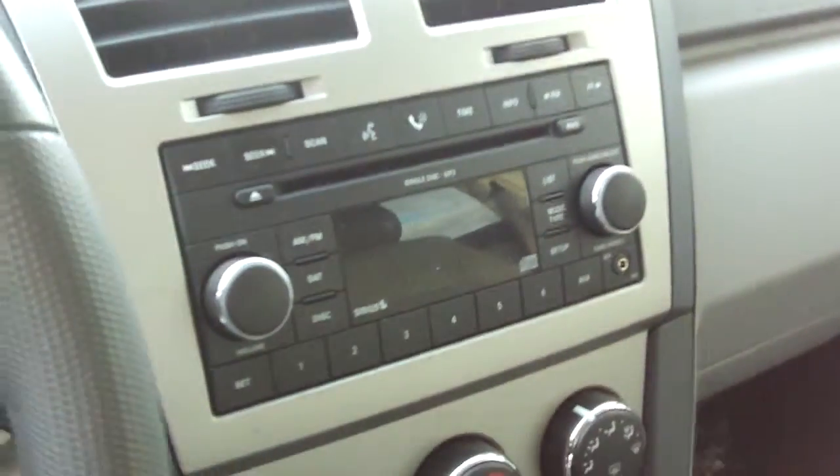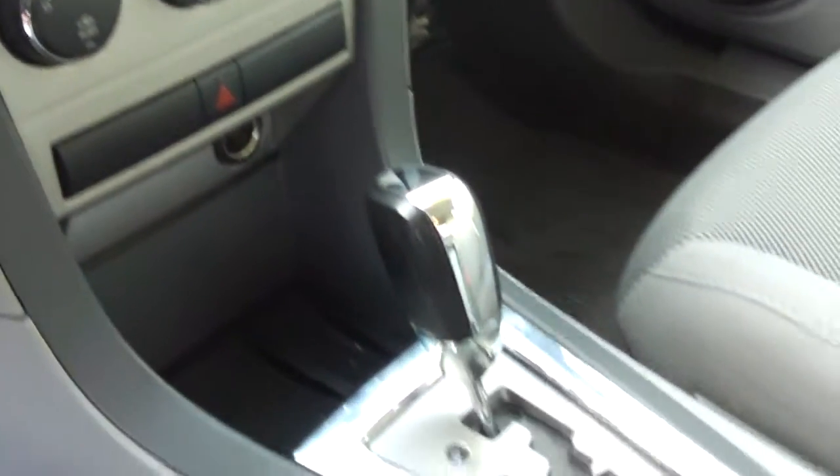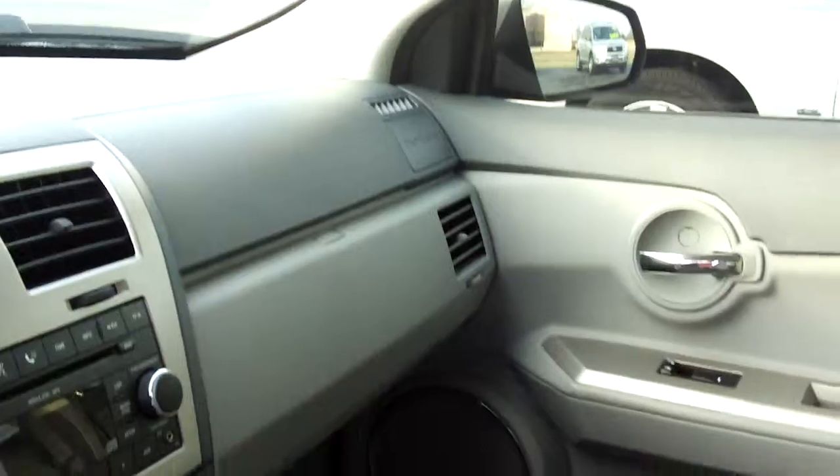Cruise control, premium CD player, air conditioning, automatic transmission. It's even got the Chill Zone glove box over there on the passenger side.